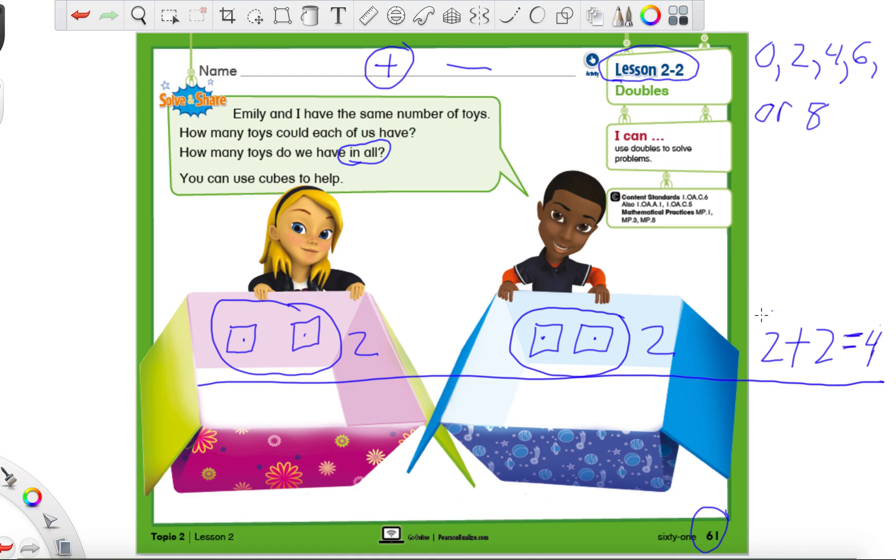The main important part right now: a doubles fact means that we have the same number for the first part as we do for the second part. They must be the same number. If they are not the same number, then it is not a doubles fact. So let's try another one that is just maybe a little bit tougher — let's try the number three.